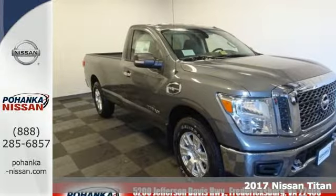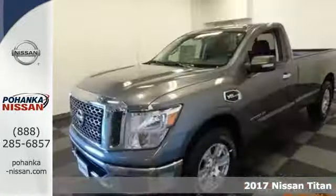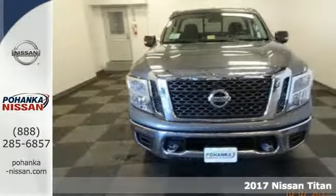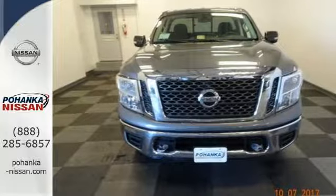Here's a 2017 Nissan Titan. Work smarter and play harder in this capable Titan. For a full-size pickup that does both as hard as you do, no words are too strong.